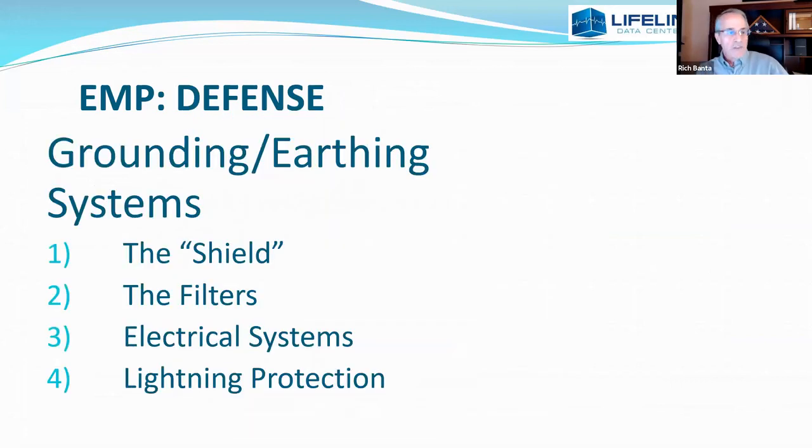The first layer of defense — we call it the shield, in quotes, because it is actually a coupling device. Remember, this can't hurt anything until it's coupled to something. Picture yourself sitting in your car during a lightning strike: we are hoping it will capture the conductive energy and shunt it harmlessly away. We need power line filters because of the coupling that's going to happen on the power lines. We only allow data communications via fiber optic cable. Then your electrical systems within the building and lightning protection come into the discussion.